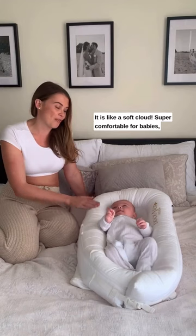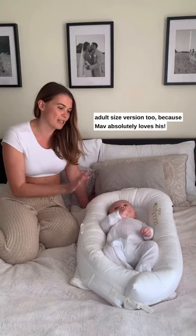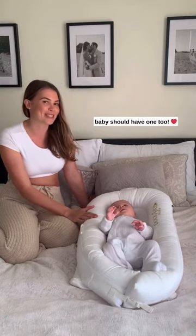It is like a soft cloud — super comfortable for babies. To be honest, I wish they did an adult size version too. Mav absolutely loves his, and I think every parent should have one of these, but more importantly I think every baby should have one too.